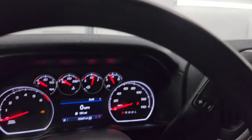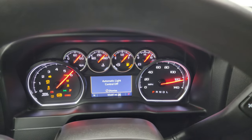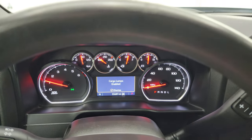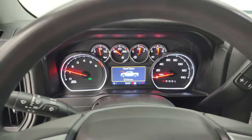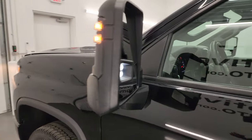Let's start it up and take a look under the hood. Starts right up — no check engine lights or anything like that. I wanted to turn those cargo lamps on so you can see the lights on the mirrors. Those LED side lights are very bright.